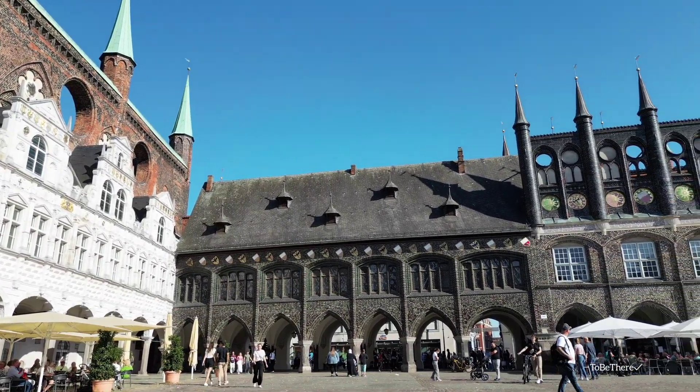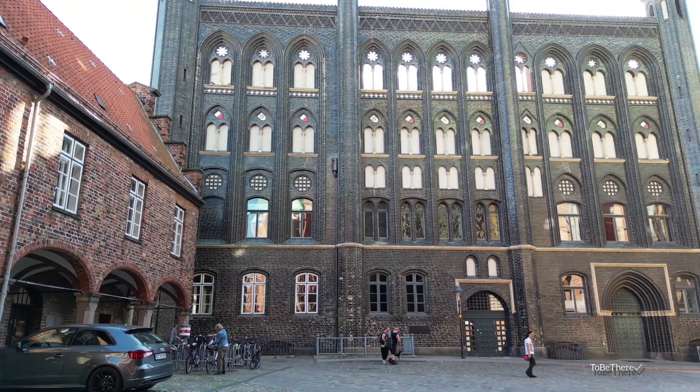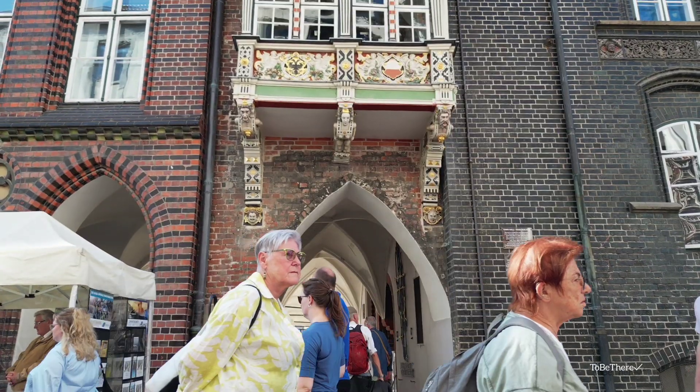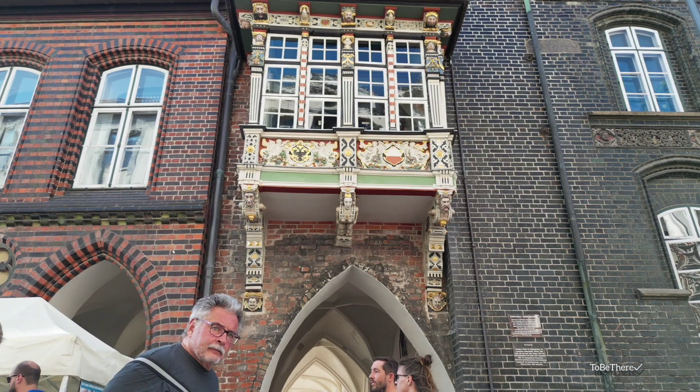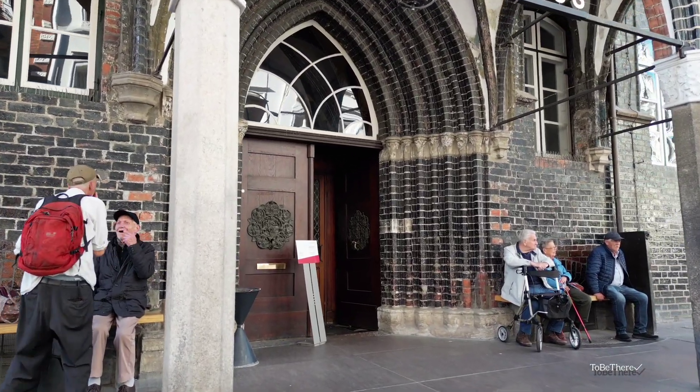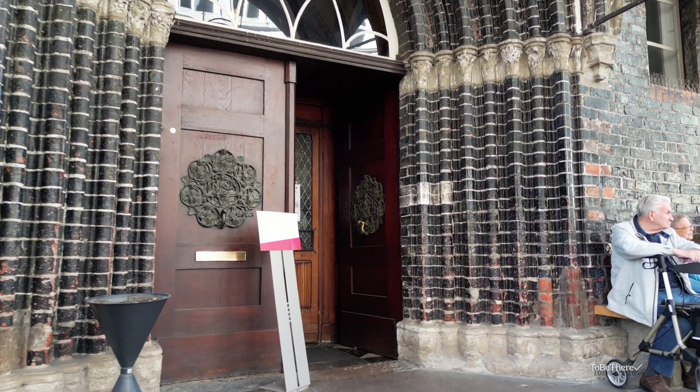The Marienkirche was the temple of the Lübeck city council, located near the old town hall — the Rathaus — whose representative facades were meant to symbolize the wealth of this Hanseatic city and the pride of its merchants. In front of us is one of the largest and oldest town halls in Germany.